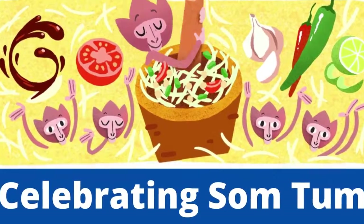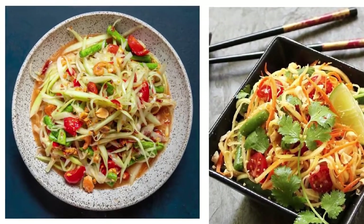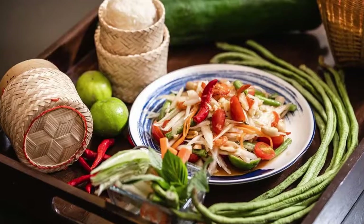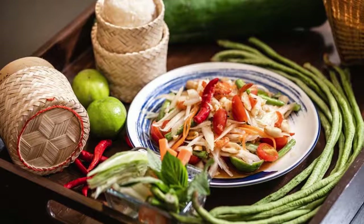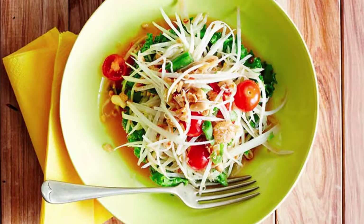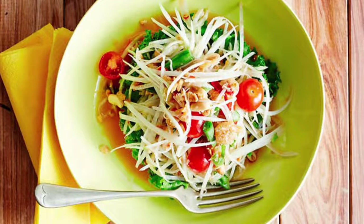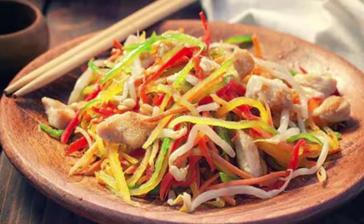The term Somtum is a combination of two Isan words translating to tart flavor and to pound, reflecting the first step in the salad's preparation in which a mortar and pestle is used to grind several of the ingredients into a tart salad dressing.